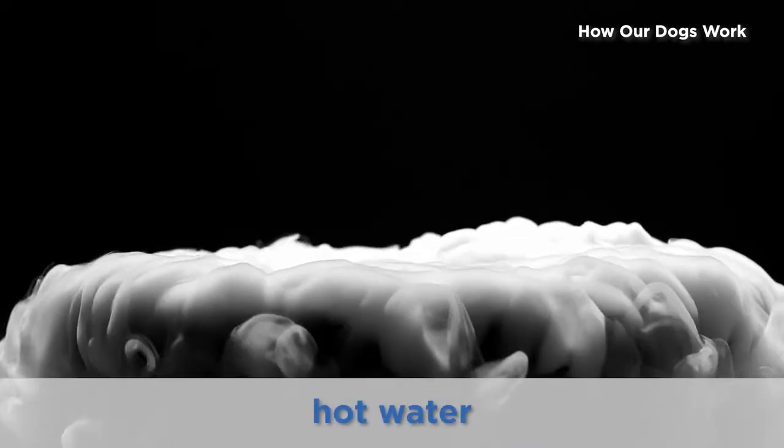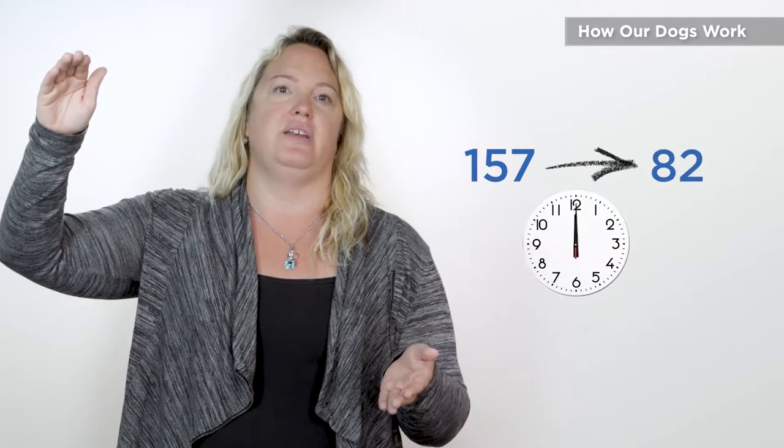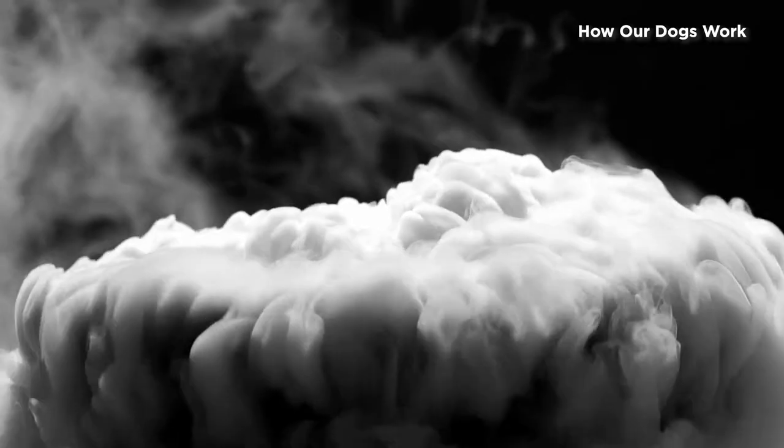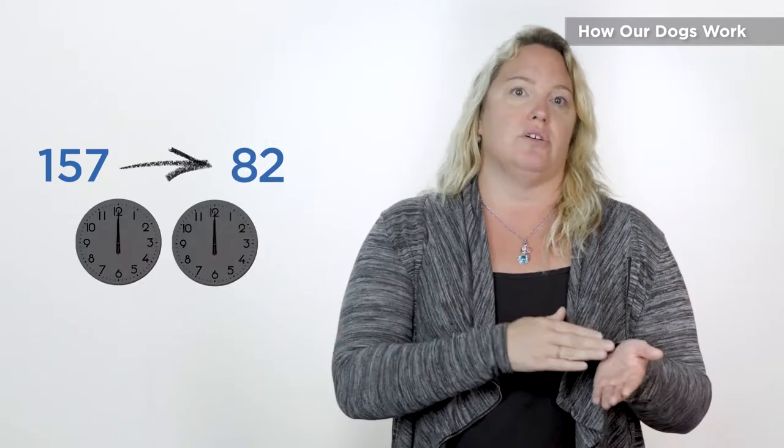A rapidly changing blood sugar is going to provide a more robust scent. Think of yourself as a big block of dry ice. If you pour hot water on that dry ice, you get lots of that billowy fog coming out. If you pour cold water on it, you get just a little. So as your blood sugar is dropping fast — say from 157 to 82 within 20 minutes — you'll have a lot of that scent coming off of you. That same drop over two hours produces much less scent. A long, slow drop is more difficult for dogs to pick up on.